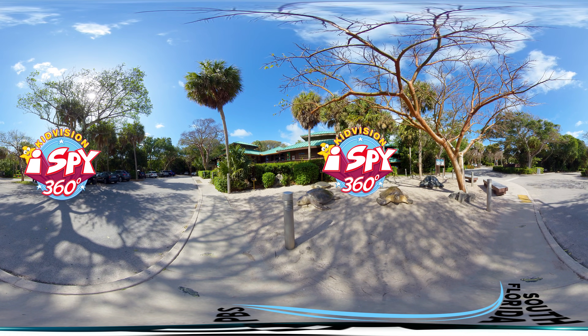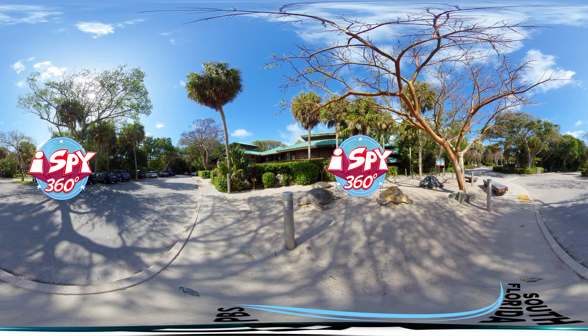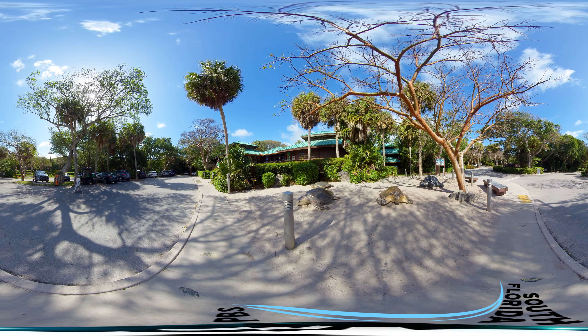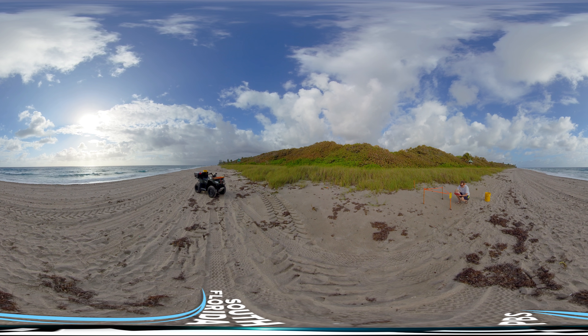Today we are at Gumbo Limbo Nature Center. Follow the star, it will take you far. Let's start at the beach. Ready to play? I spy with my KidVision I,